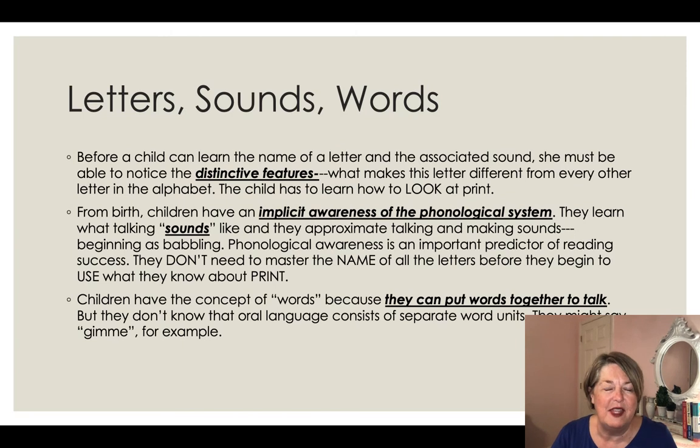I'd like to share some things about letters, sounds, and words just to build some background knowledge. Before a child can learn the name of a letter and the sound that goes with that letter, the child has to notice the distinctive features of the letters — what makes one letter different from another in the alphabet. They have to really know how to look at print. Teachers of upper grades often don't realize you can't just start teaching children to read without them knowing these distinctive features. It's very important.